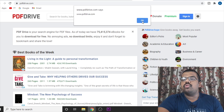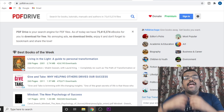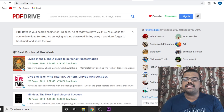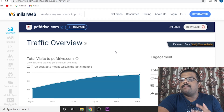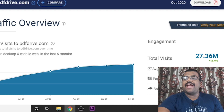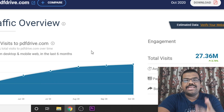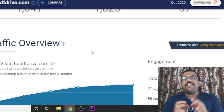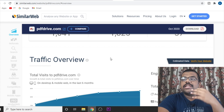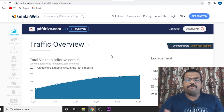The third website is PDF Drive, a very popular website for downloading PDFs across different industries. According to SimilarWeb research, it gets 27 million monthly visitors and has been constantly growing over the past 6 months. PDF Drive is one of the best websites you can use for free PDF uploading and free PDF traffic.